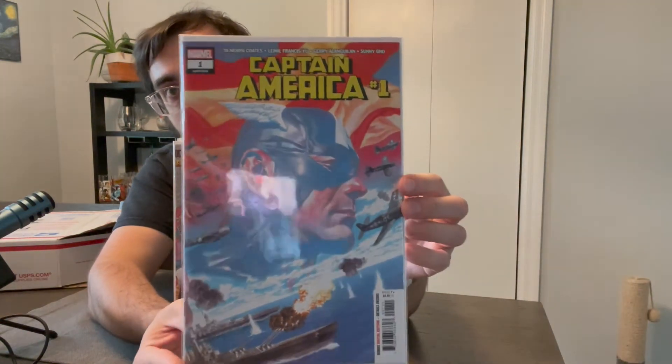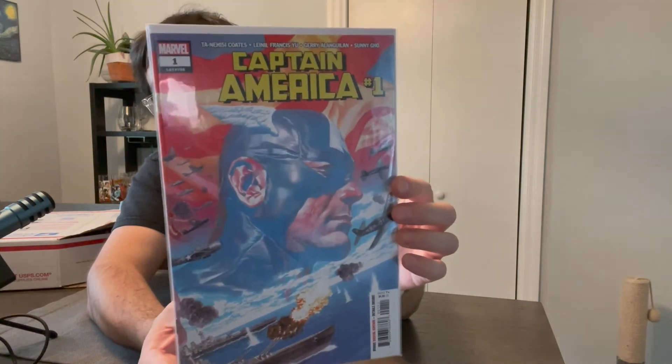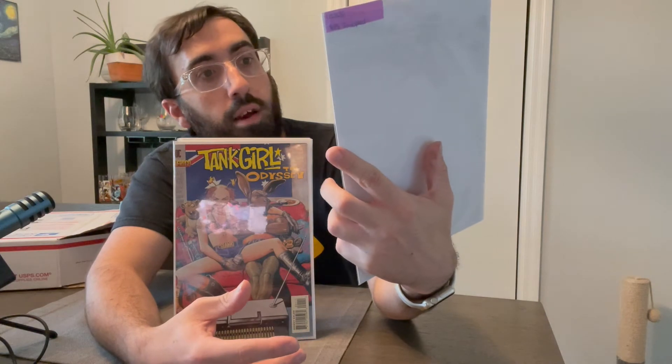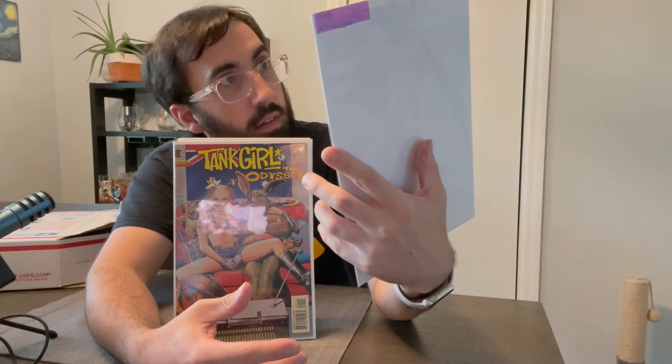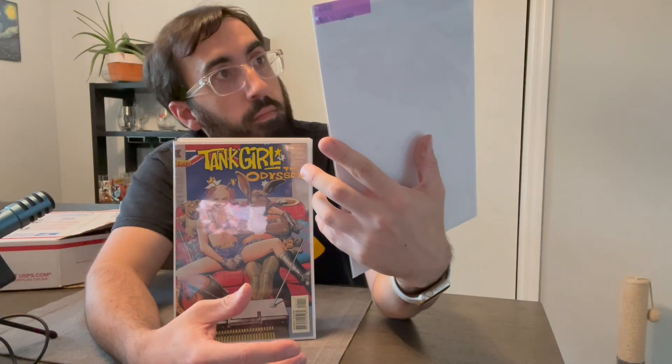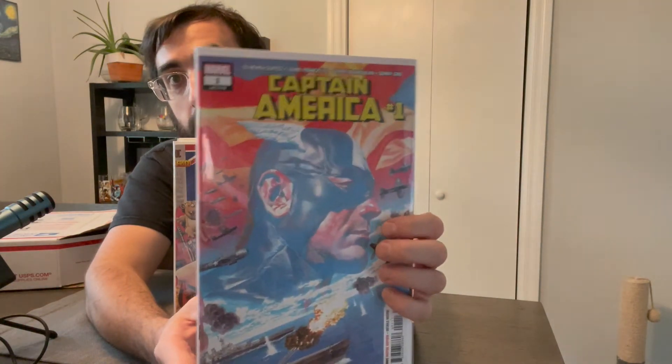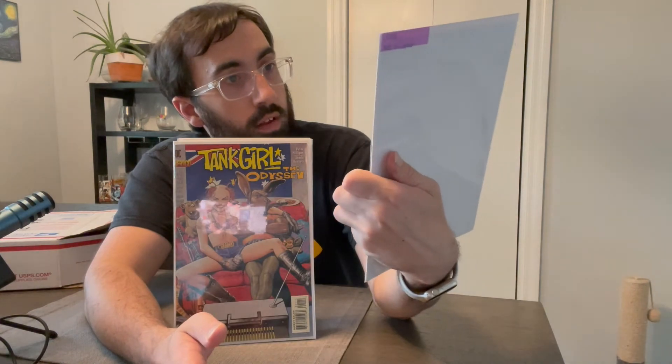And our last raw one says $15 — 2018. We got Captain America, number one — from the Legacy run, number 705. It looks like we did pretty good on the raw books.